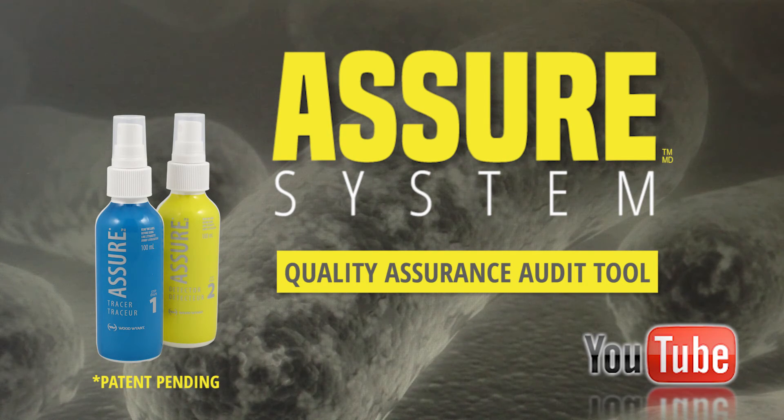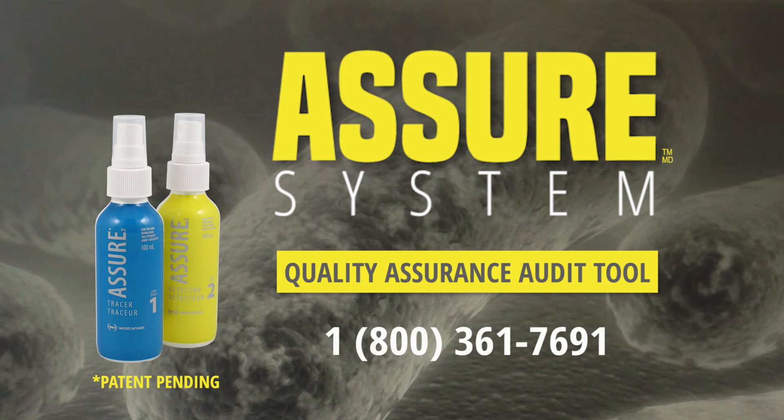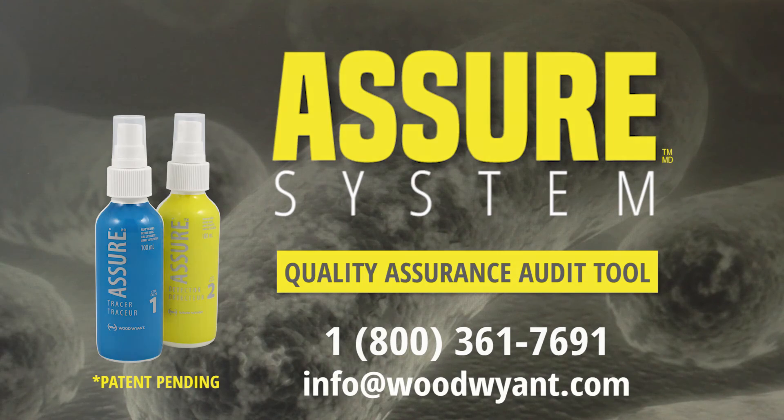For more information on using the Assure system, see the How to Use the Assure System videos on YouTube, or contact a Woodwine expert today. We can be reached at 1-800-361-7691 or info@woodwine.com.